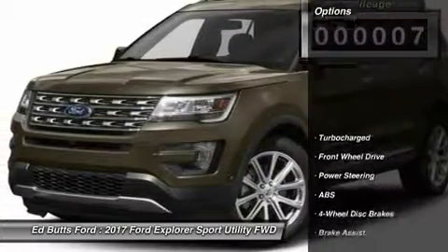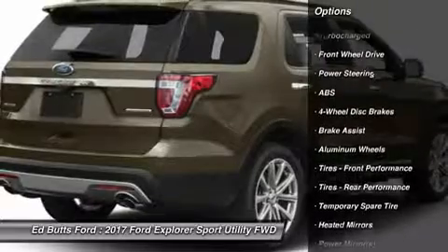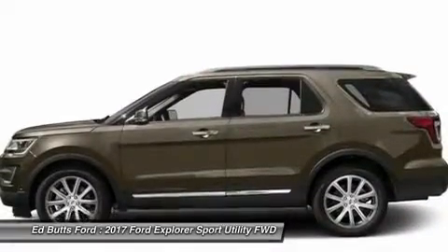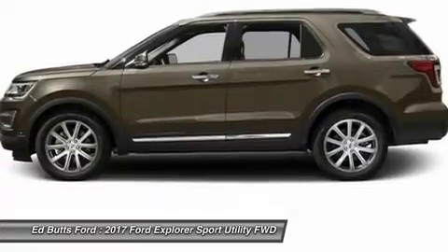Here are some of this vehicle's great options: power liftgate, anti-lock braking system, navigation system, keyless entry, steering wheel audio controls, leather-wrapped steering wheel, Bluetooth, adjustable steering wheel, and power steering.